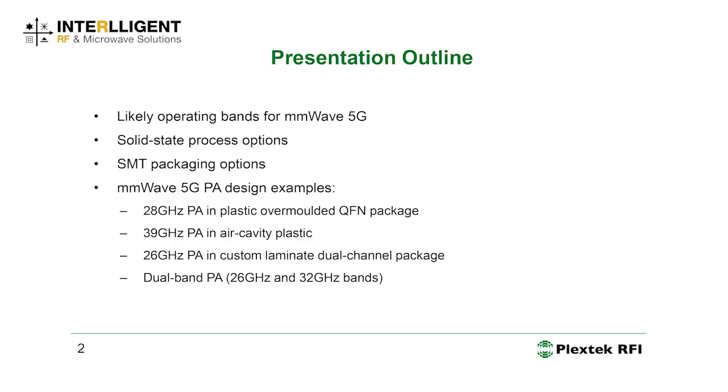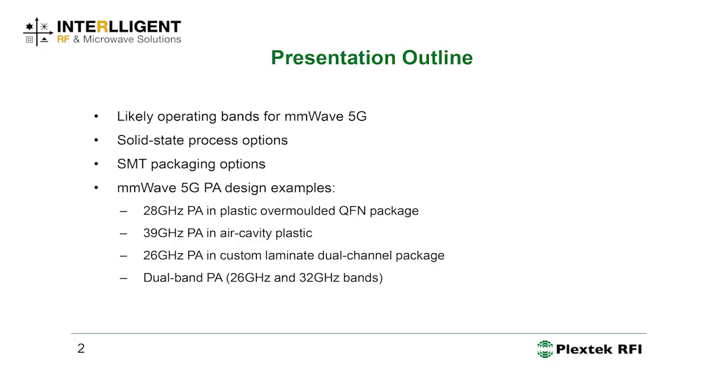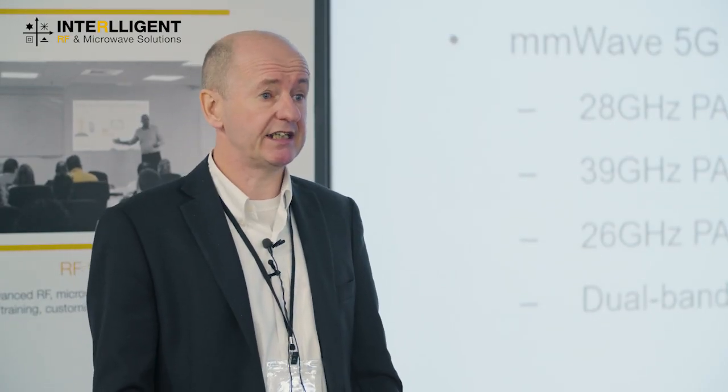I'm going to start by looking at the likely operating bands, then review the solid state processes and what they can offer us. We'll then move on to packaging technologies, specifically SMT packaging for high volume manufacture. I'll discuss practical millimeter wave 5G PA design examples: a 28 GHz PA in an overmolded SMT plastic package, a 39 GHz PA in an air cavity plastic package, a dual channel 26 GHz PA in a custom laminate package, and a dual band PA covering 26 GHz and 32 GHz, electronically switchable between bands.